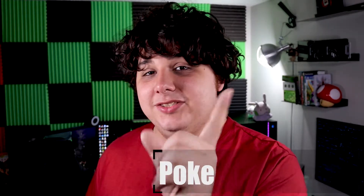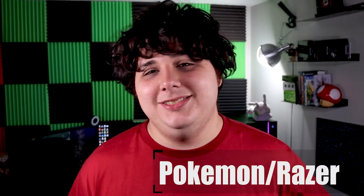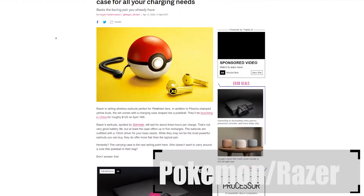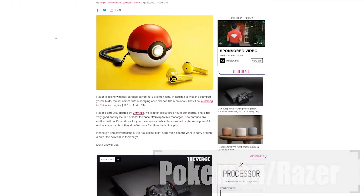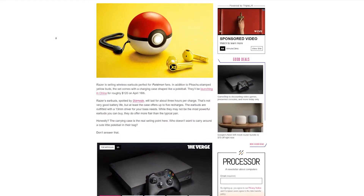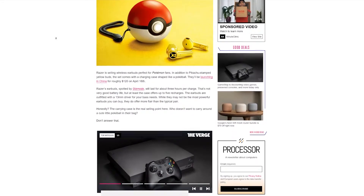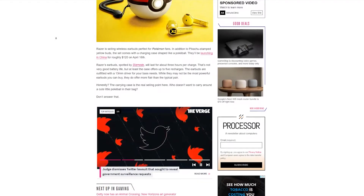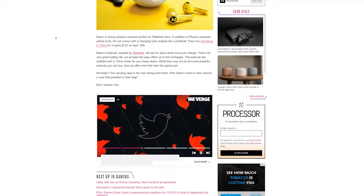Razer is releasing Pokemon earbuds and they look amazing. They come in a Pokeball case, they're wireless — they are their wireless Hammerheads. They are yellow, they've got a Pikachu butt on them, and it's adorable and I want it. That's the whole story. I want it.